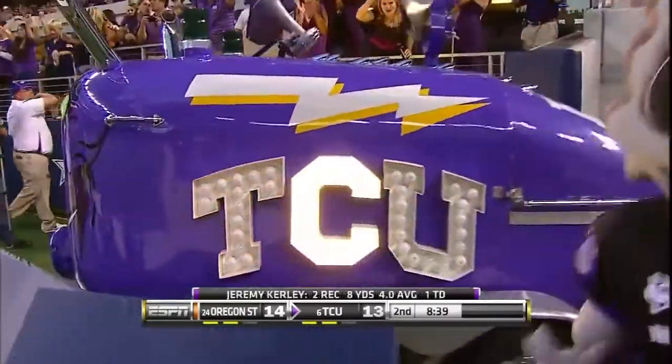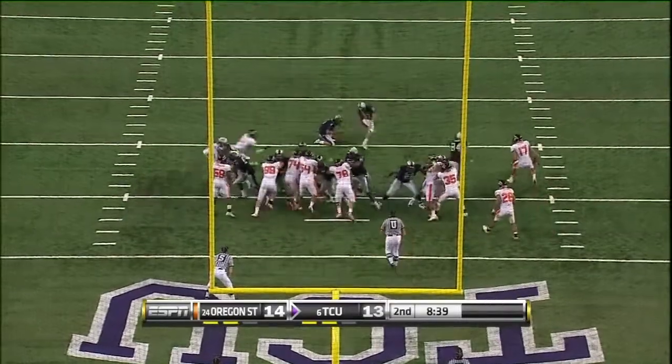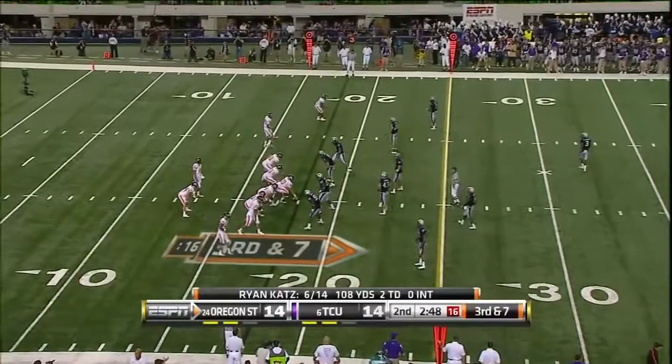A one-yard touchdown throw to Jeremy Curley. Evans in for the point after and it's up and good. And it caps another long TCU drive.